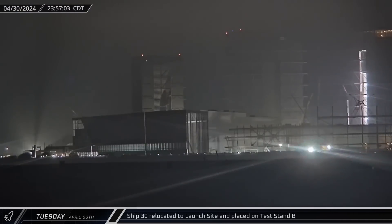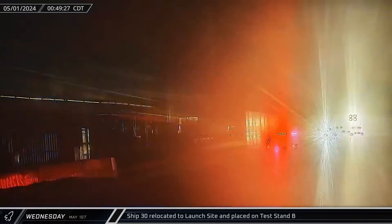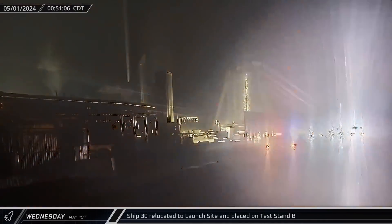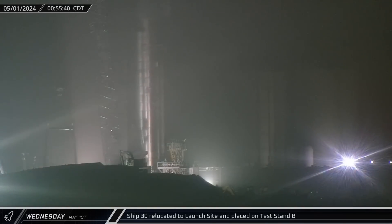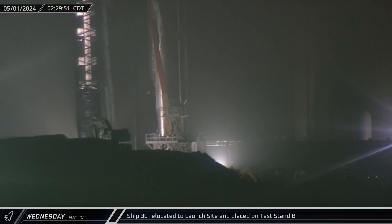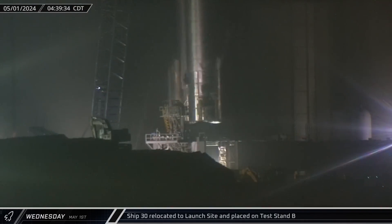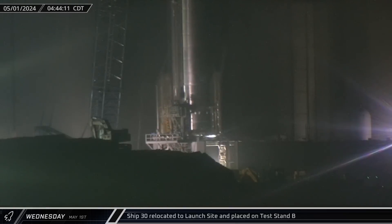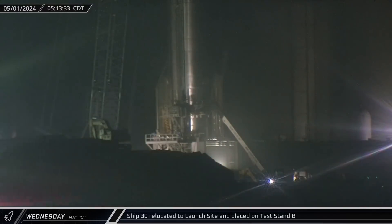Late that night, Ship 30 was detached from the two-point lifter and rolled out of Mega Bay 2. It then headed out of the build site and onto Highway 4 around midnight to make a Wednesday morning journey to the launch complex. Pulling in at the front gate, Starship 30 entered the launch complex and headed for Test Stand B, where the LR-11000 was ready and waiting to place the ship on the stand. Starship 30 was lifted off the transport stand and placed onto Test Stand B, then connected to the test stand's ground support equipment interface.